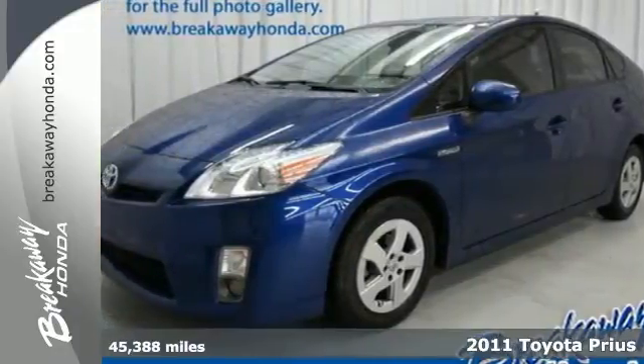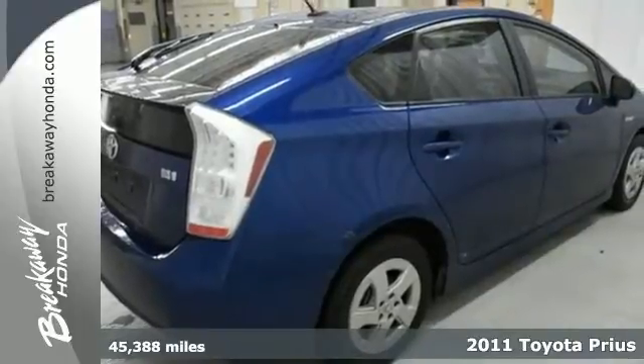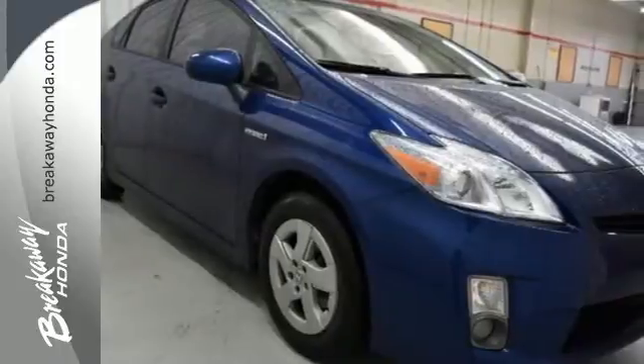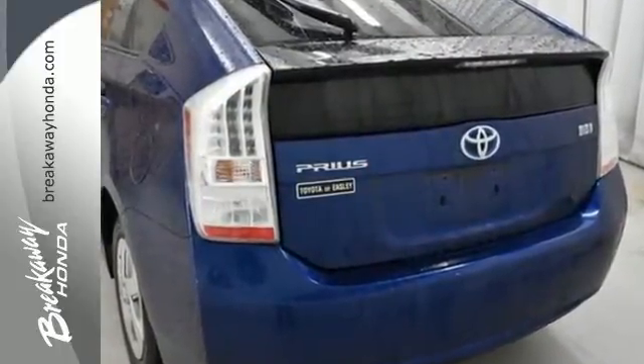It's a 2011 Toyota Prius. This stunning hybrid is loaded with standard features, including climate control, driver and passenger whiplash protection, continuously variable automatic transmission, a split folding rear seat back, and tilt and telescopic steering wheel.